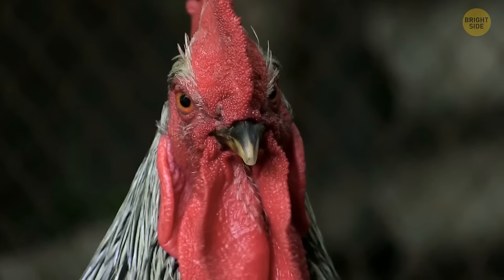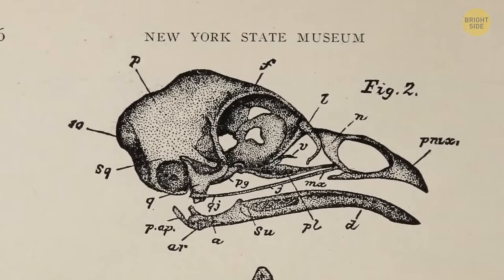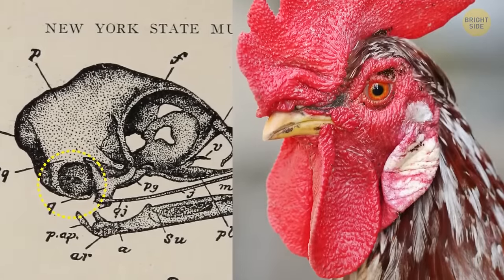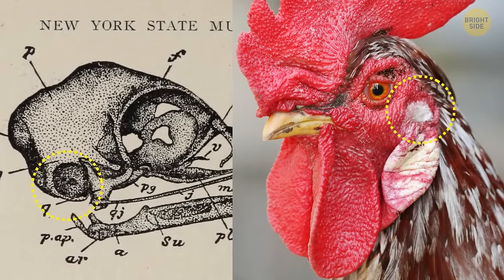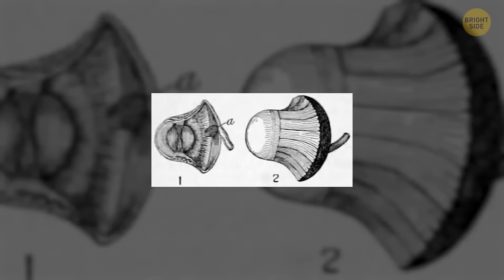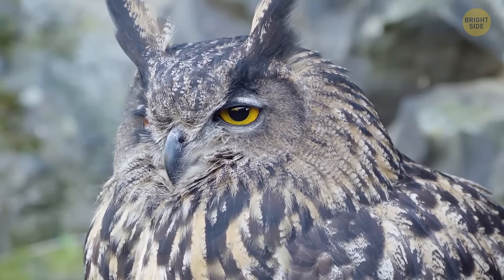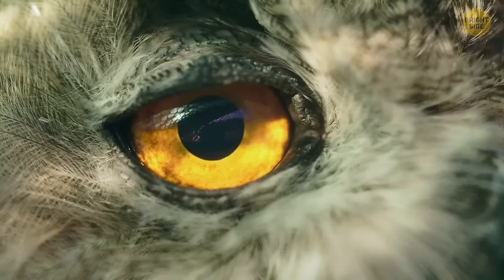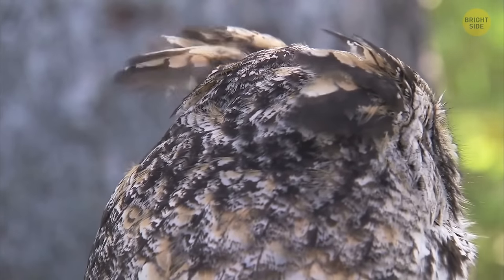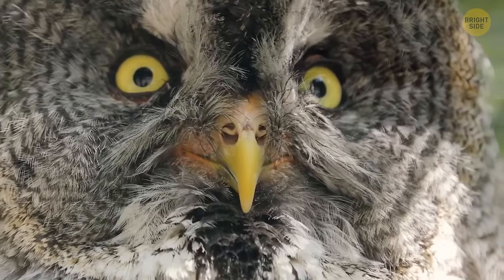Roosters can get extremely noisy in the morning, but they don't go deaf because they don't even hear how loud their crowing can be — special built-in noise protection plugs keep them safe. Hens have the same system and can also regrow cochlear hair cells if damaged, in only a couple of days. Owls don't have eyeballs — they have something more like eye tubes and can't move them back and forth. This is why owls have incredibly flexible necks, able to rotate their heads 270 degrees. They also have a special system of blood vessels that delivers fresh blood to the brain if the bird turns its head too quickly and cuts off circulation.